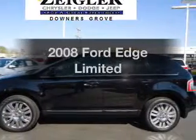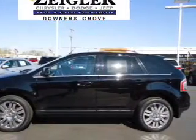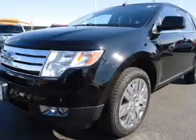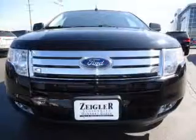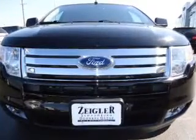Presenting the 2008 Ford Edge, everything you need under one roof with this great vehicle. With a solid 6-cylinder engine, the powertrain includes all-wheel drive, driven by a 6-speed automatic transmission.